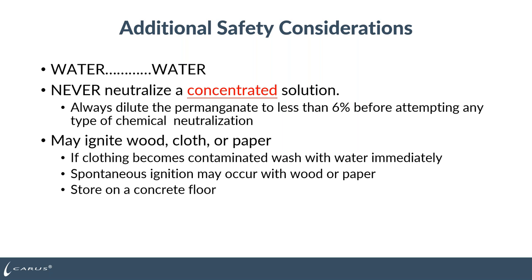Keep in mind: water is your best solution when you get permanganate on yourself or have a spill — use it to put out fire and rinse it off your hands. Permanganate is telltale in color: while active, it will be purple to pink, and once no active permanganate remains, the water will clear. Never neutralize a concentrated solution because you'll generate a lot of heat of reaction. Always dilute the permanganate to less than 6% before attempting any chemical neutralization. If you have a spill of 20% or 40%, dilute it first, then neutralize once below 6%. Concentrated 20% or 40% solution can ignite cloth, paper, or even wood, so wash it immediately with water. Generally, store products on a concrete floor.